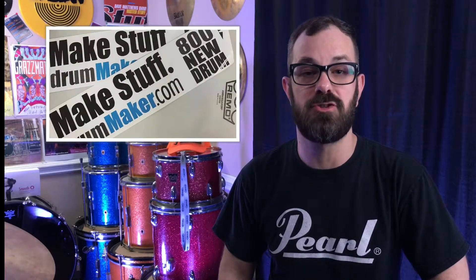So as I mentioned before, they have many services that they offer just besides selling these little DIY kits. So if you get a chance this week, go over to their website and check them out. It is drummaker.com. Hope everyone has a great week, and we'll see you when we upload on Friday.